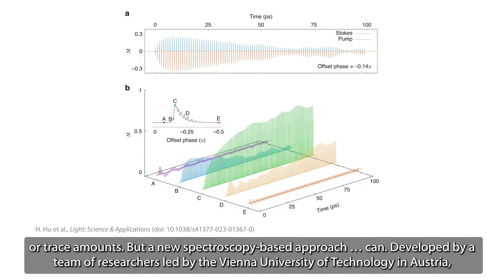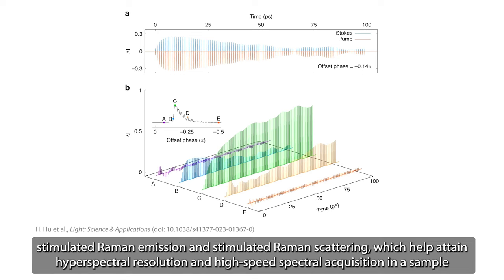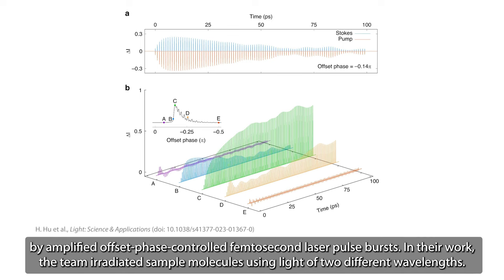Developed by a team of researchers led by the Vienna University of Technology in Austria, the new system can essentially sniff out gases and chemicals quicker and more accurately than conventional approaches. The system is based on stimulated Raman emission and stimulated Raman scattering, which help attain hyperspectral resolution and high-speed spectral acquisition in a sample by amplified offset phase-controlled femtosecond laser pulse bursts.